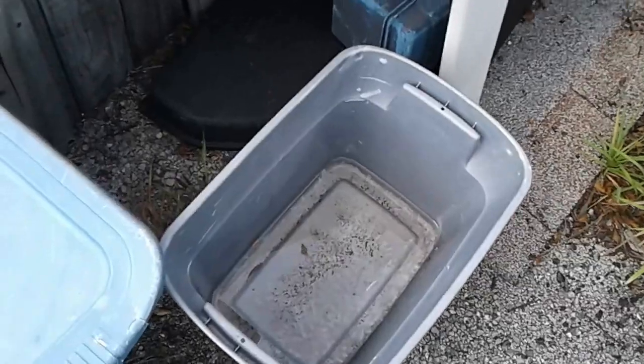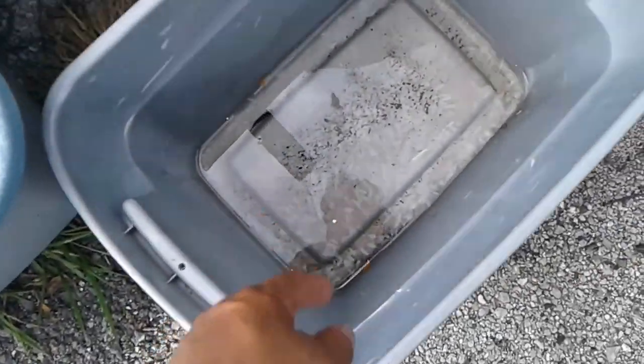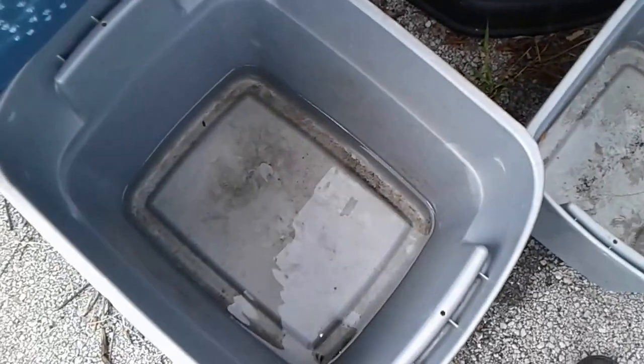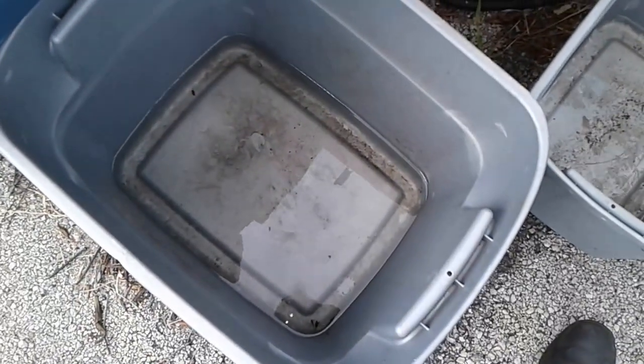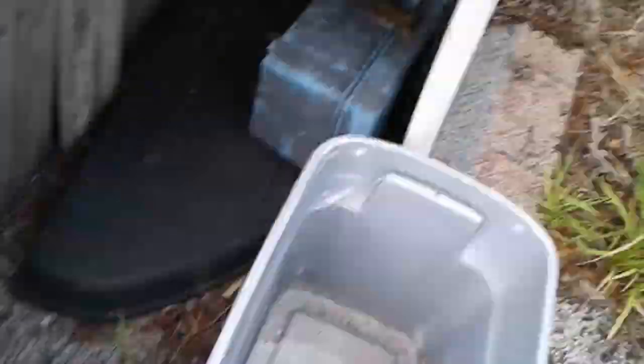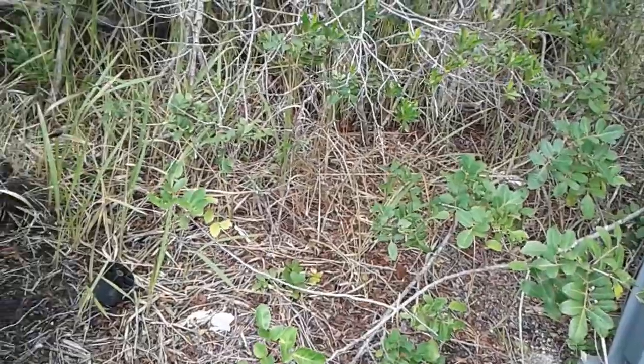Our water catchment system caught some water. I actually poured a little bit out from here into the main container, which you can see has about two and a half inches of water in it. The animals didn't dump this over yet — I suspect they got water elsewhere. I wonder if our little creek has filled up.